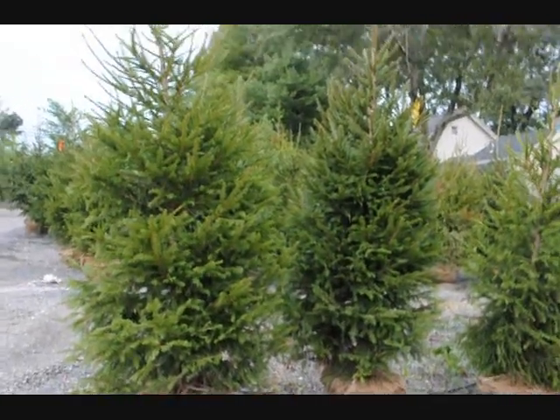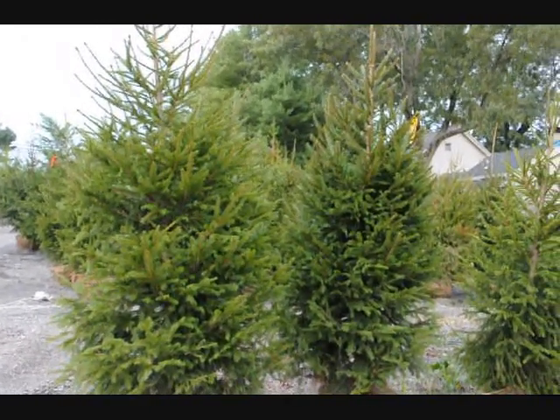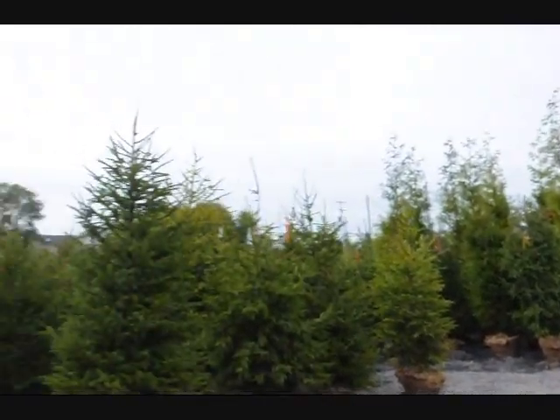These are Norway spruces, another fast-growing tree — grows about two feet a year. We do deliver and plant all our trees and shrubs, and as you can see, we also have very large and small sizes available.